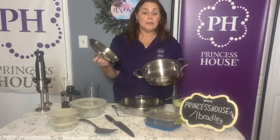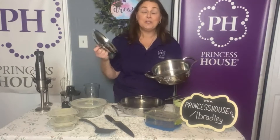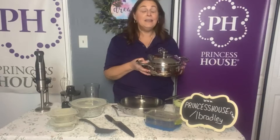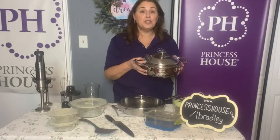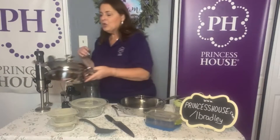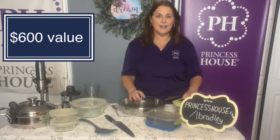You can use this traditionally if you want to put oil in and fry up chicken, but you don't need to. You can cook with literally no added fats or oils — not only your vegetables but your chicken, your beef, your fish. This is a two-and-a-half quart. If you were to buy all of these items I just showed you, it would cost you over $600, but when you join as a consultant your first discount kicks in and the whole kit is just $199.